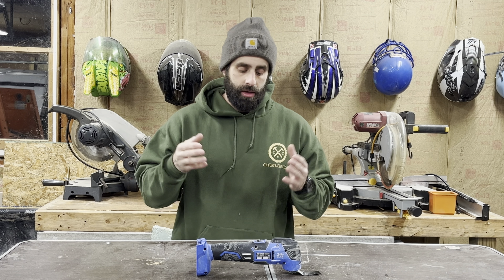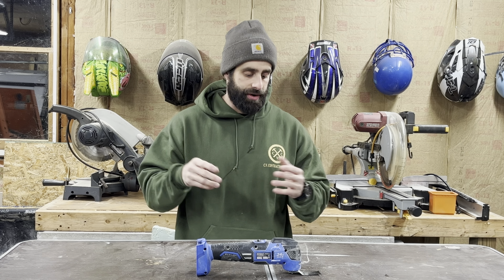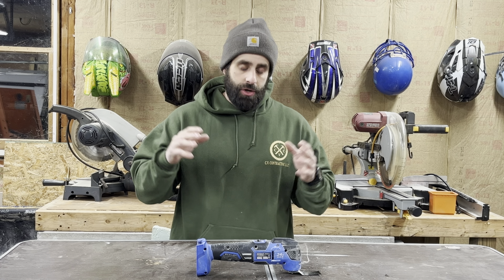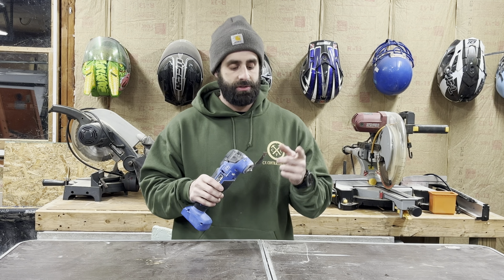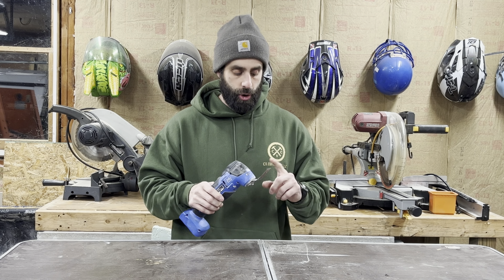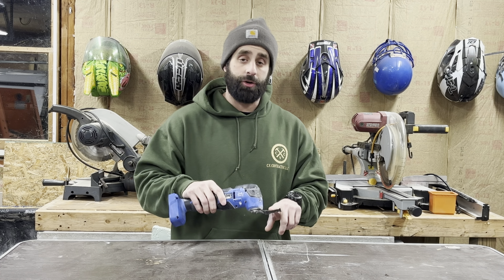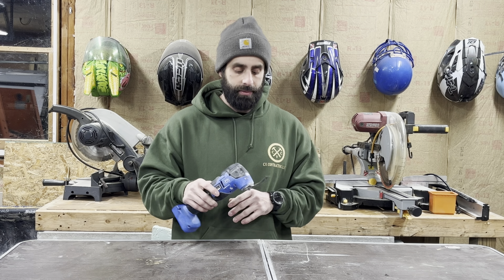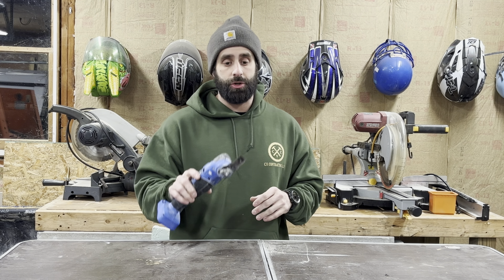Number three, the oscillating multi-tool. This tool is an invaluable tool — it's very versatile. You can do a ton of different tasks with this tool. It comes with a variety of different attachments, different size blades, different materials that it'll cut through. You can get into very small, hard to reach areas that no other tool can. This is a very good tool for demolition when you're trying to cut out drywall and not make a huge mess.